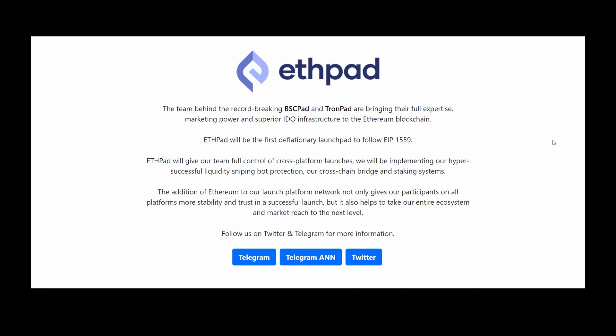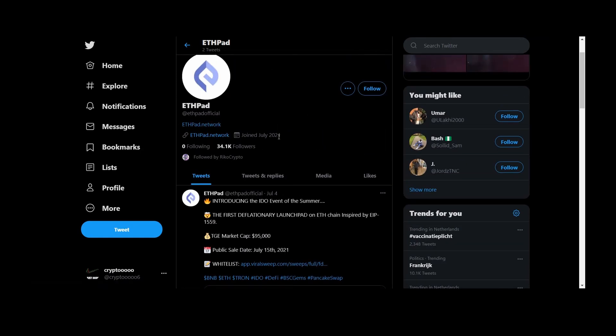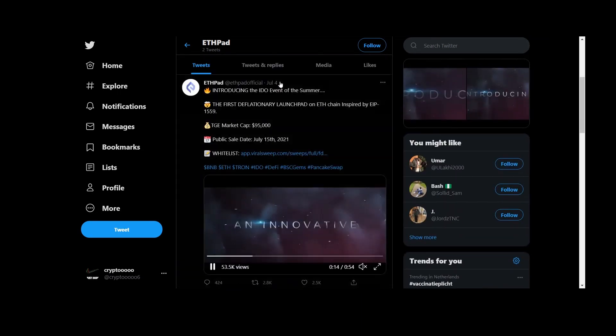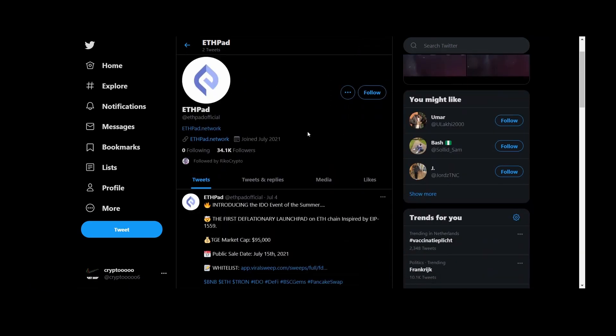Let's go to the Twitter of ETHPad. They joined in July 2021 — they started on the 4th of July, and within nine days they already have 34k followers on Twitter.